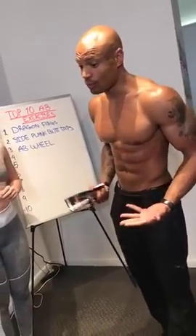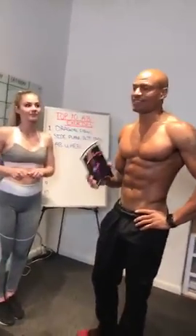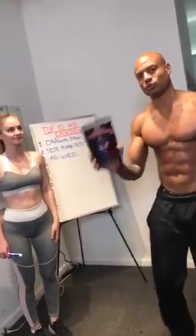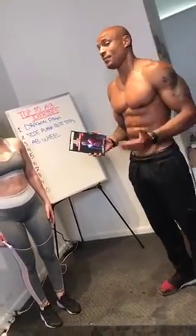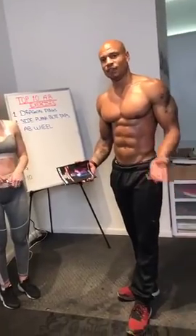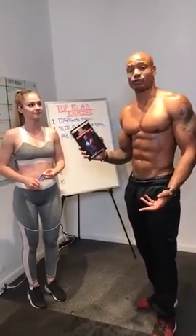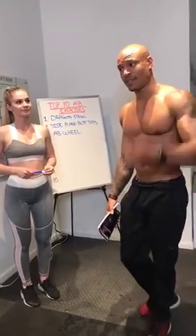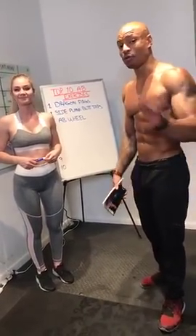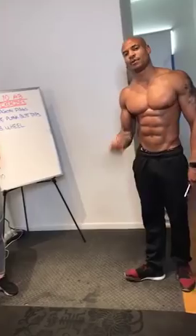Ab exercises alone won't get you a six-pack. A lot of people just want to do crunches, but you've got to burn the fat. Ab exercises won't burn the fat off your abs. You can't burn fat in one spot — you've got to burn it everywhere. Best way to do that: Terminator 2-Week Judgment Diet. It's the most difficult program I've ever put out, and that's why it works so well. Double your money-back guarantee — if it doesn't work, I'll write you a check for twice what you pay.